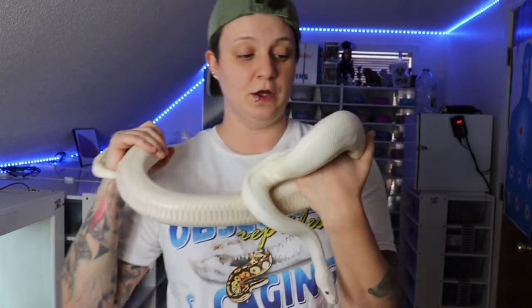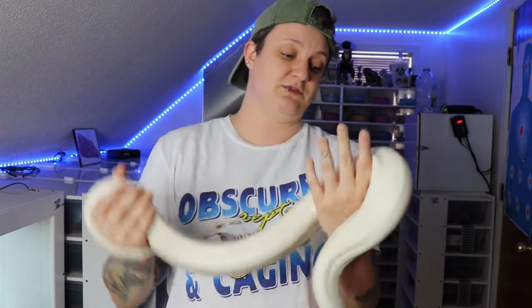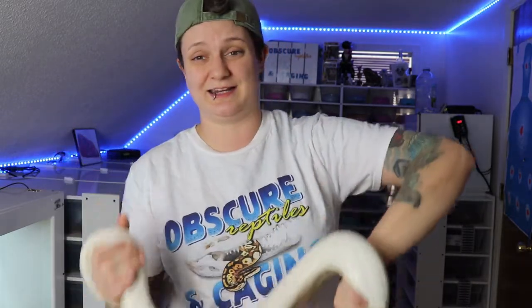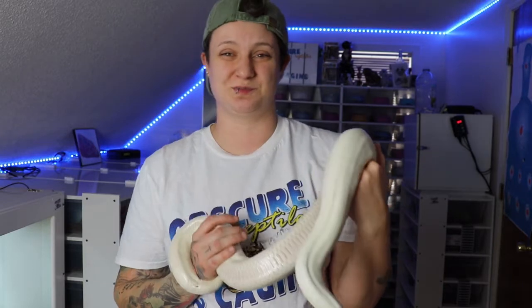I think they're one of the coolest morphs out there and definitely one of the most popular. Especially if you're getting into breeding, I would highly recommend trying to breed some of these — these are what people normally ask for. Having a male super lesser like this, you can put it into just about any combo, and it really helps when you're trying to produce more, or you just want to always make sure you transfer on lesser.